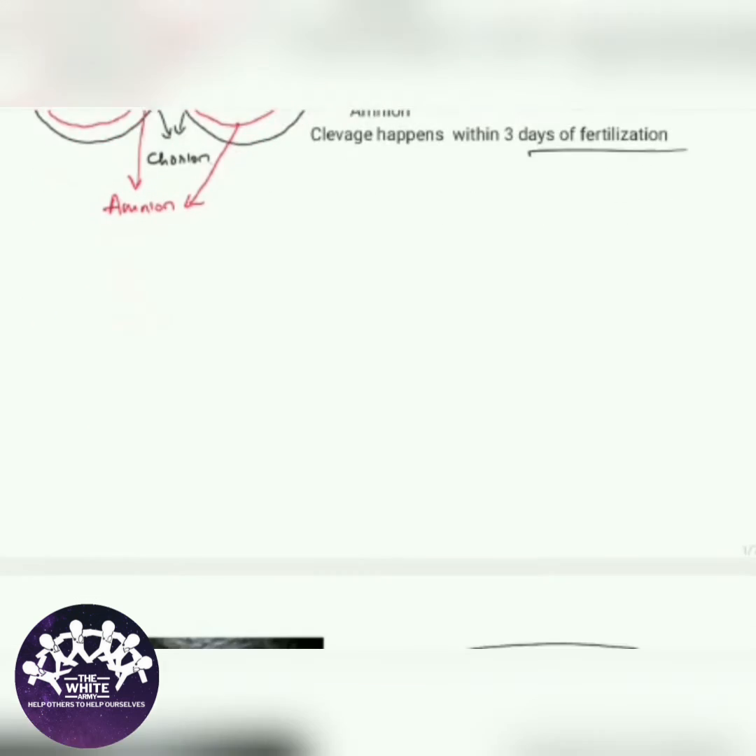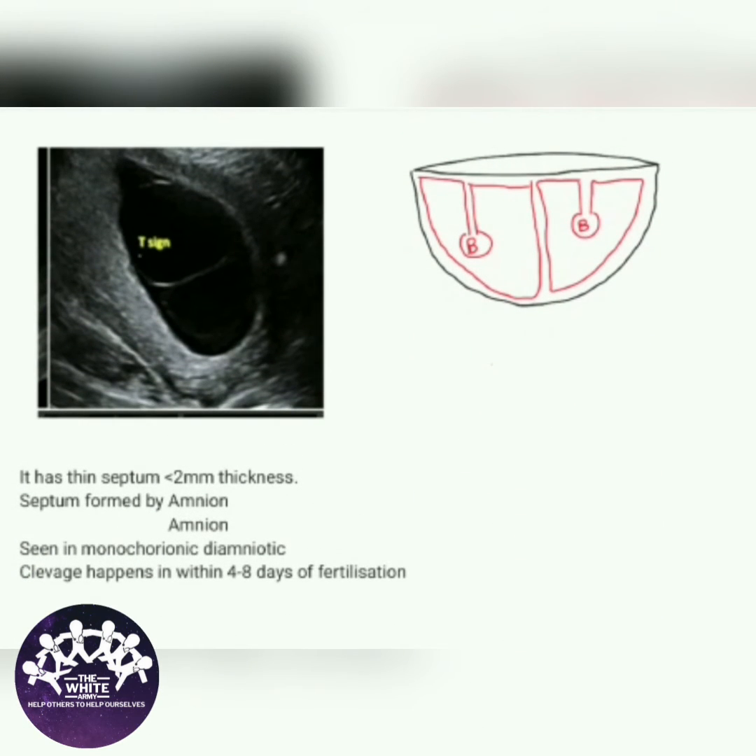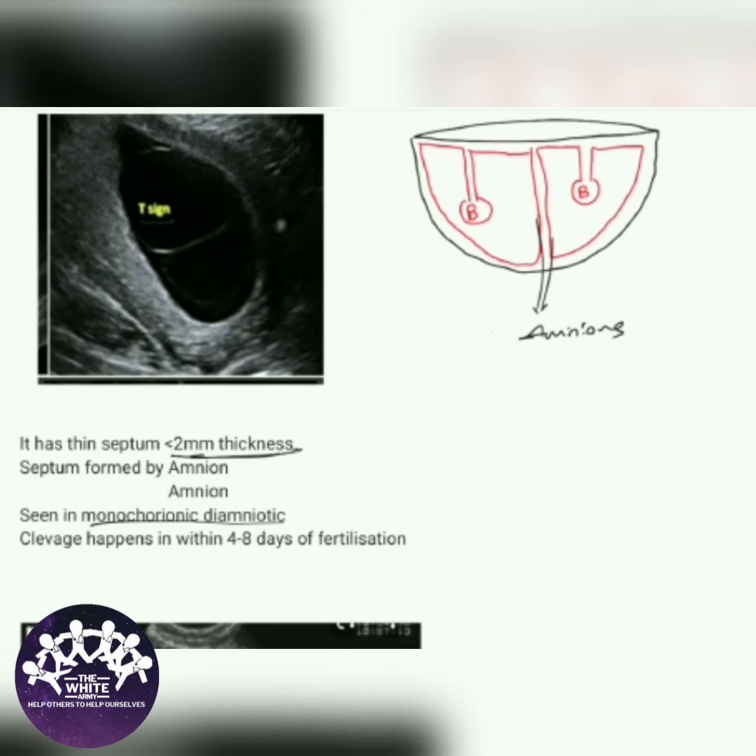Next, let's see some other USG images. This USG image shows the T sign, which is seen in monochorionic diamniotic twins. It has a thin septum in between which is formed by two amnions. There is no chorion in between. It happens when cleavage occurs within four to eight days of fertilization.